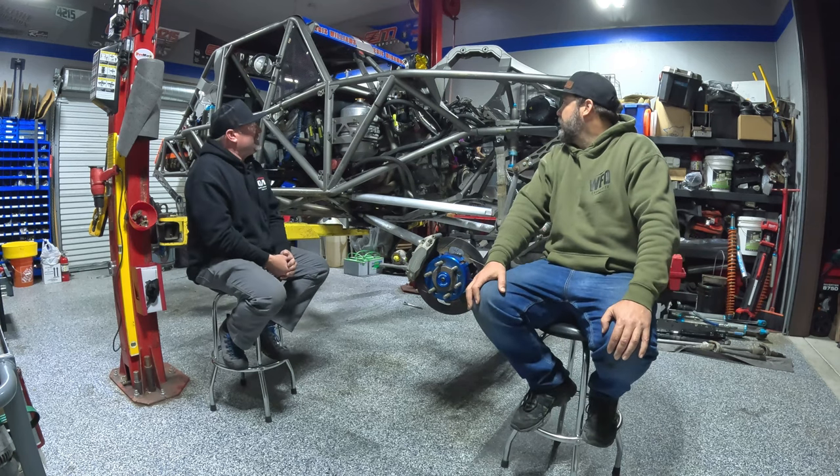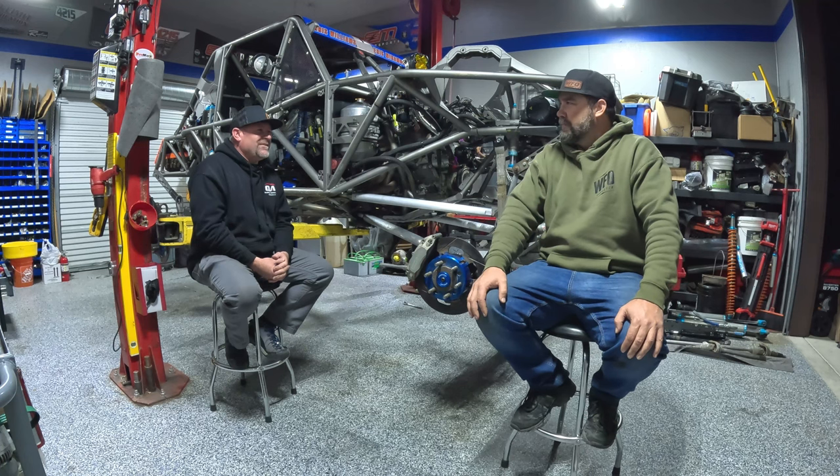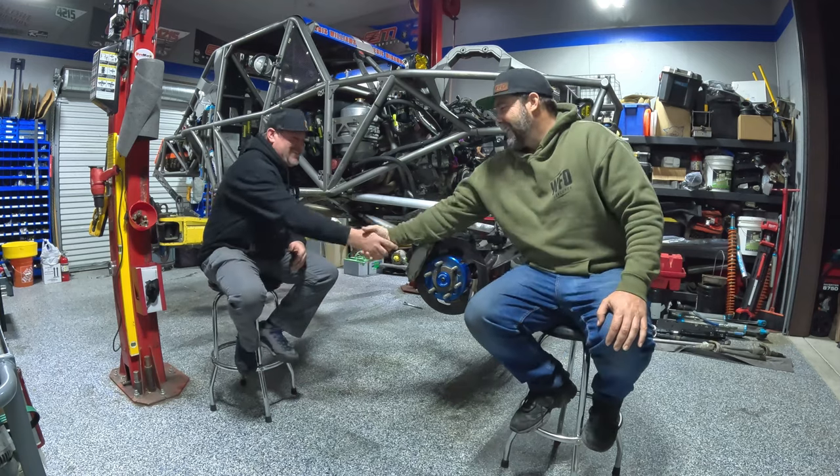Thanks for taking some time to talk about the car. I can't wait to see you guys down there on the lake bed together and running. Come on by and we'll eat some food. If I get hungry, I'm stopping by — I know that. Sounds good, Trevor. Thanks, buddy.